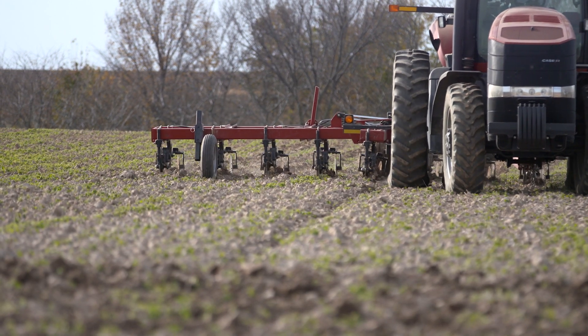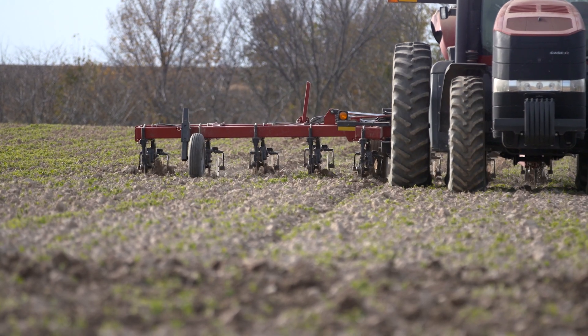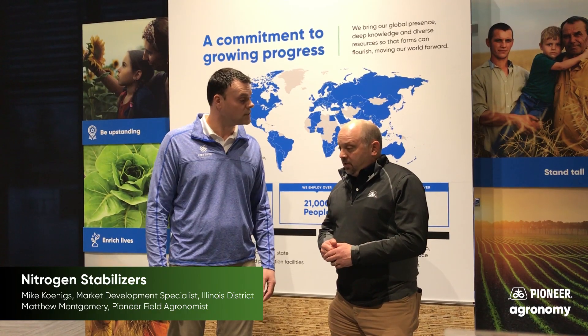We're all anticipating that in 2020 corn acres will be up. We didn't get all the fall fertility done in the fall, so there's going to be a lot of work to get done this spring. One of the big topics will be how do we manage nitrogen, how do we get it on, and make sure that it's around for that corn plant to utilize.